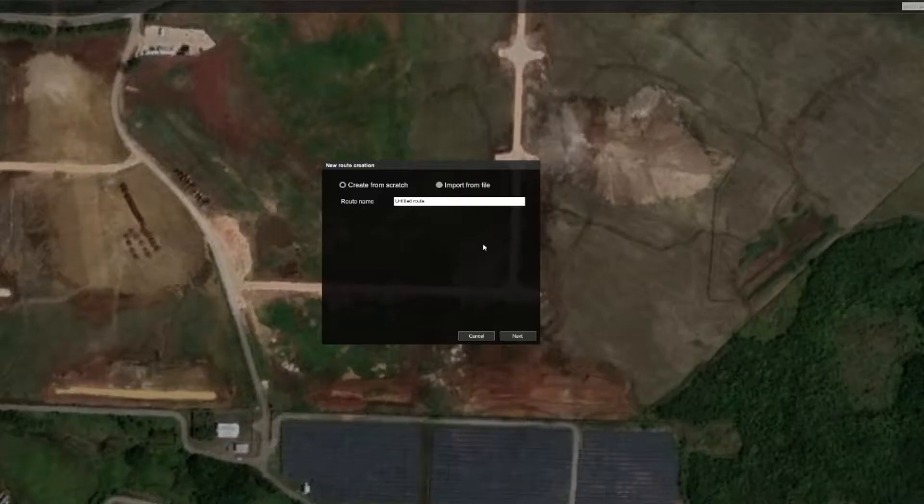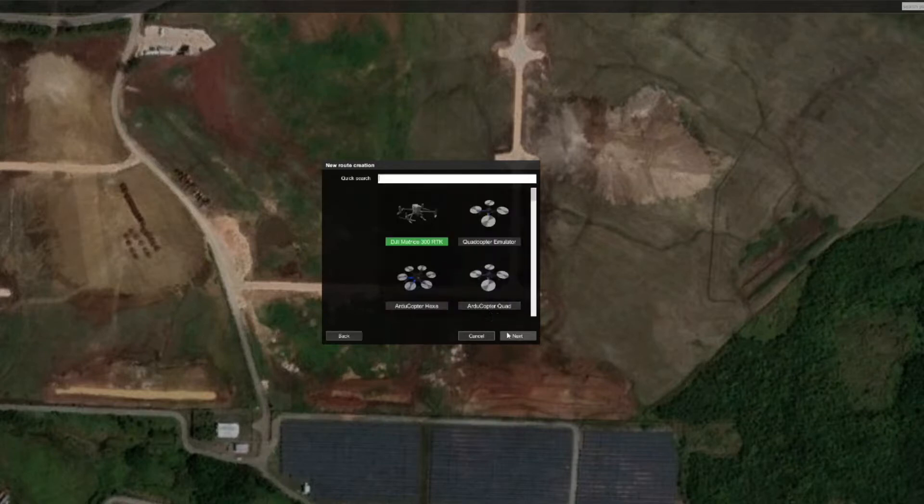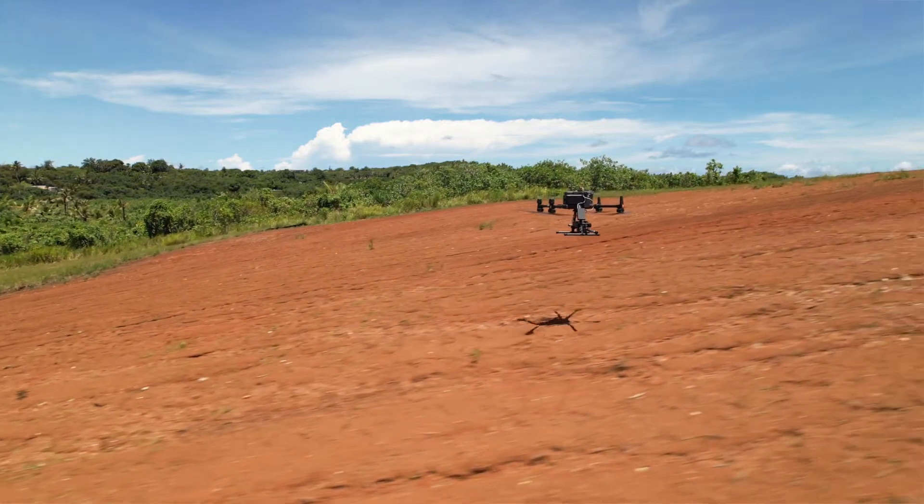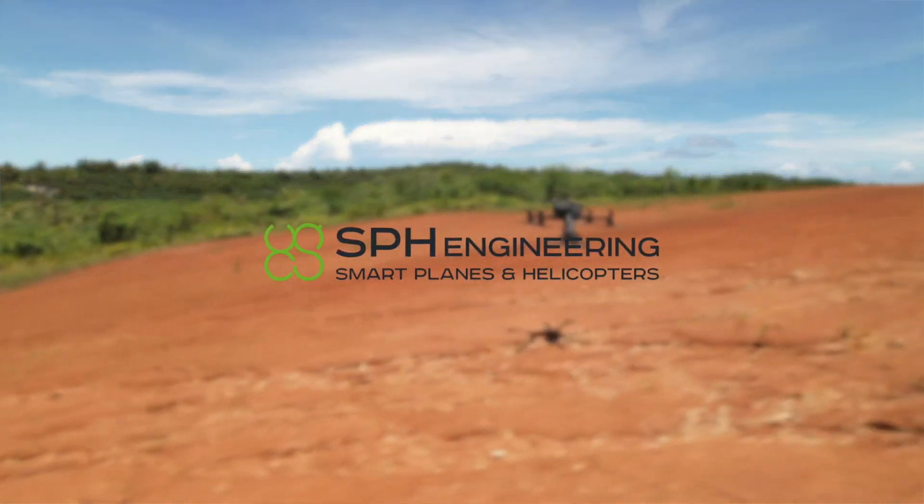So we were in need of a mission planning software to break down our flights into daily flight segments and a system that can safely follow the hilly terrain we're working with, and we found our solution through SPH Engineering.